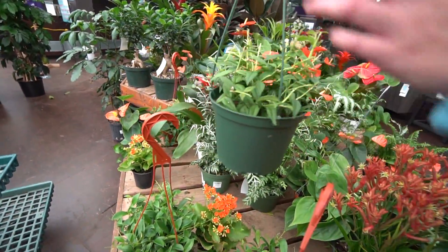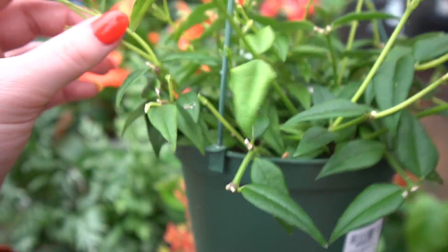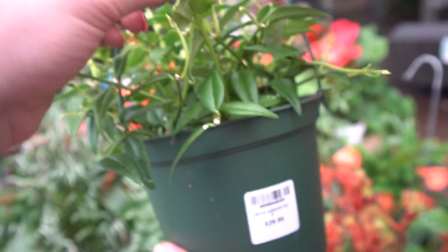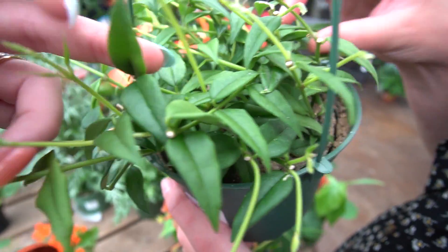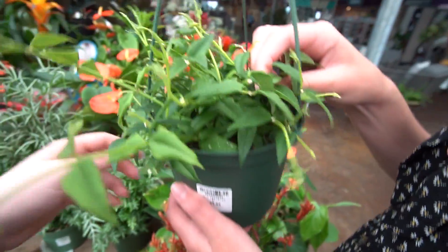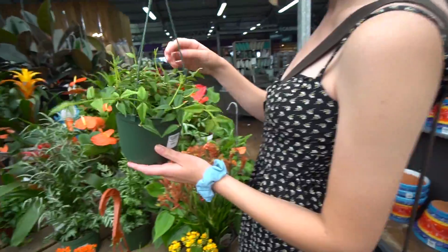Hoya Bella! I need a Hoya Bella — how much is it? $30. But we have so much off. Did they cut all of them? No, they're growing. I don't see peduncles, but it's growing a lot. Hoya Bella blooms like crazy — mine bloomed more than my multiflora.